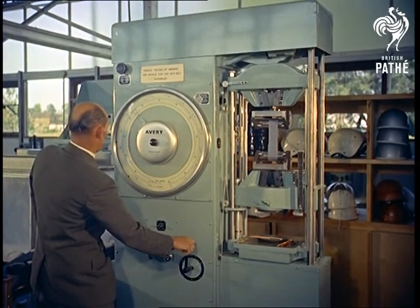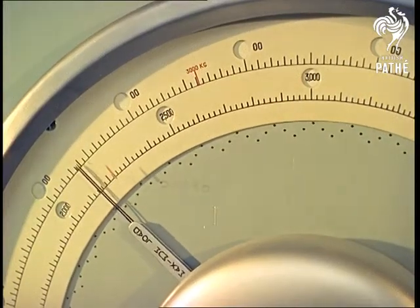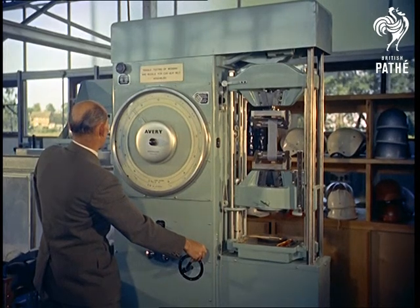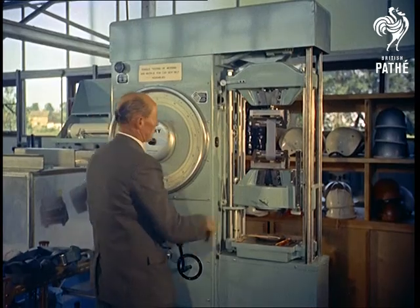One of the British Standard Tests is for the tensile strength of car and industrial seatbelts. The proof or safety load is 3,000 pounds, and at various weights approaching this, such aspects as elongation and diminution of width are measured.